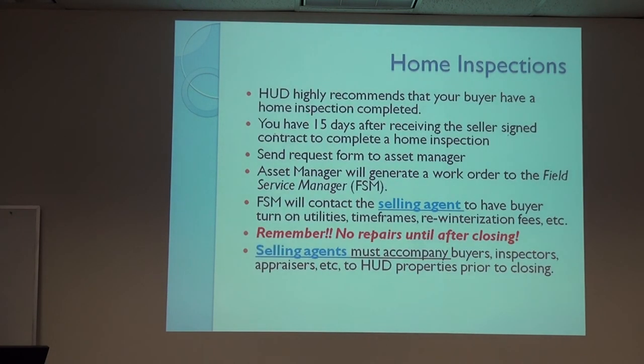HUD highly recommends that buyers do home inspections. There's a form the buyer initials saying they're choosing to or not to do inspections. They have 15 days to do inspections. As the selling agent, you are the one coordinating all of this — including contacting the field services company to get the property de-winterized for inspections. You're not allowed to give out lockbox codes; buyers cannot have access to HUD keys. The field service company will de-winterize for around $160, or with Cityside you may use your own plumber but write them a check for re-winterizing after you're done.